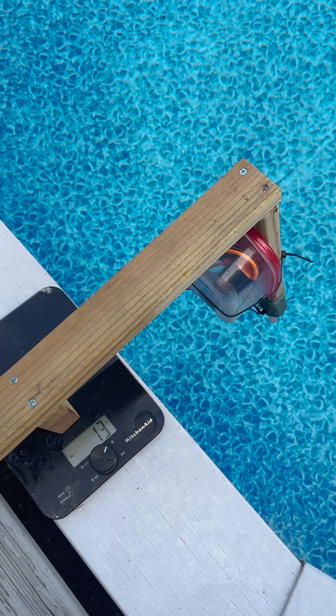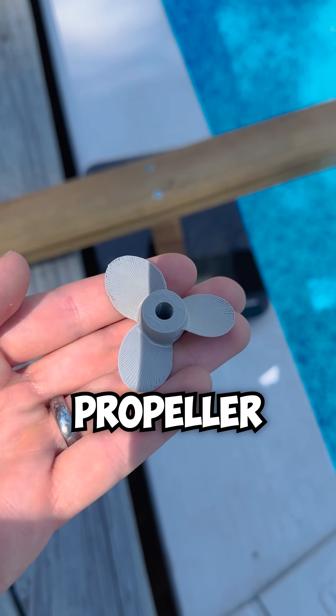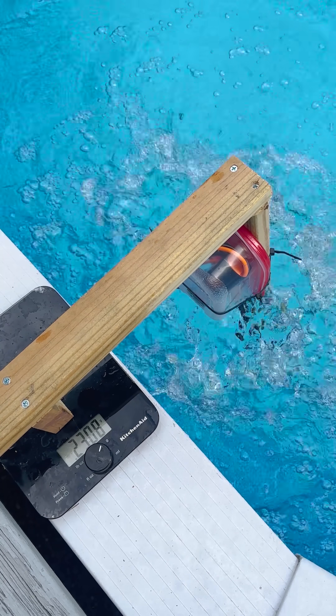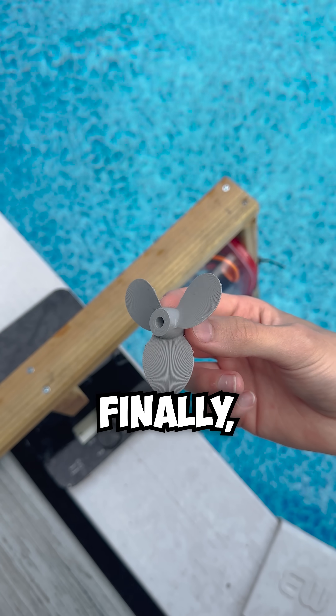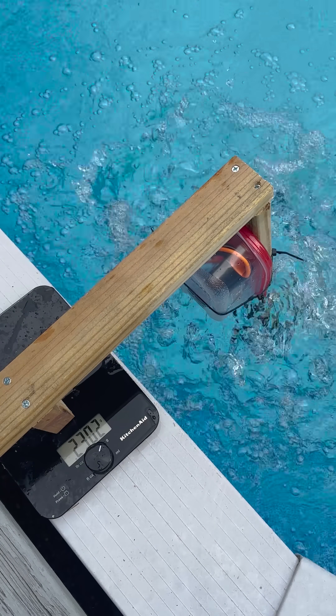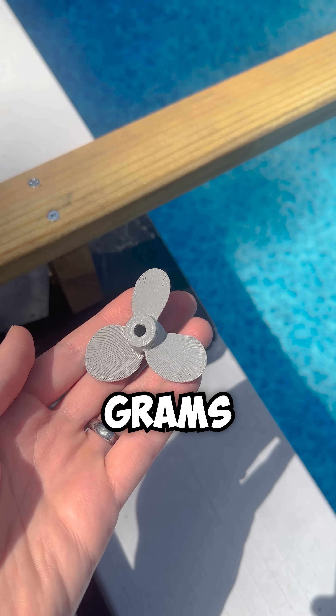Let's start with propeller one. Now propeller two. Propeller three. And finally, propeller four. Propeller three was the strongest with 2,800 grams of peak thrust.